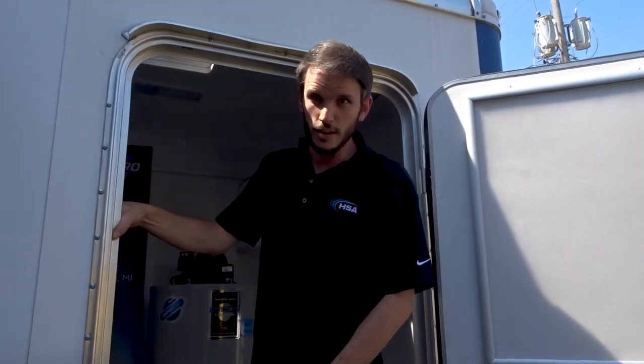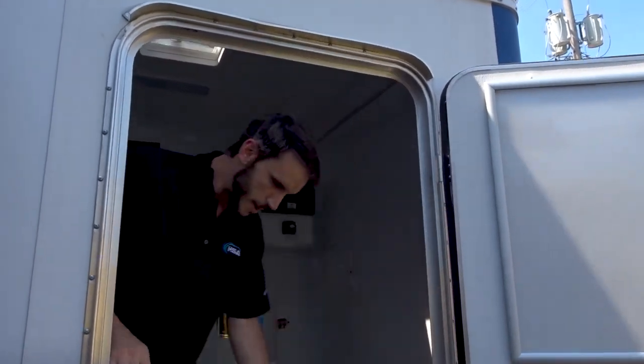Welcome to HSA's mobile training unit. Right now this is our Bradford Wright unit. If you'd like to come in and see all the magic happen.